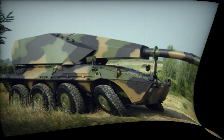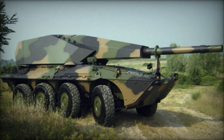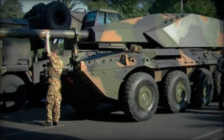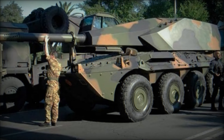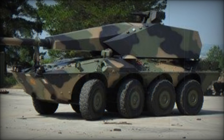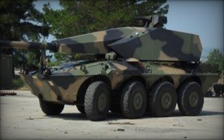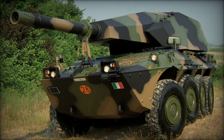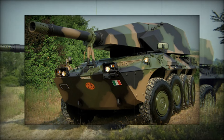The Centauro 155-39LW was first unveiled on June 2, 2011, during a military parade in Rome, marking the 65th anniversary of the Italian Republic and the 150th anniversary of Italian unification. Developed by the CIO Consortium, which includes Iveco Fiat and Oto Melara, the Centauro represents a blend of cutting-edge technology and proven design principles from the B-1 Centauro wheeled tank chassis.